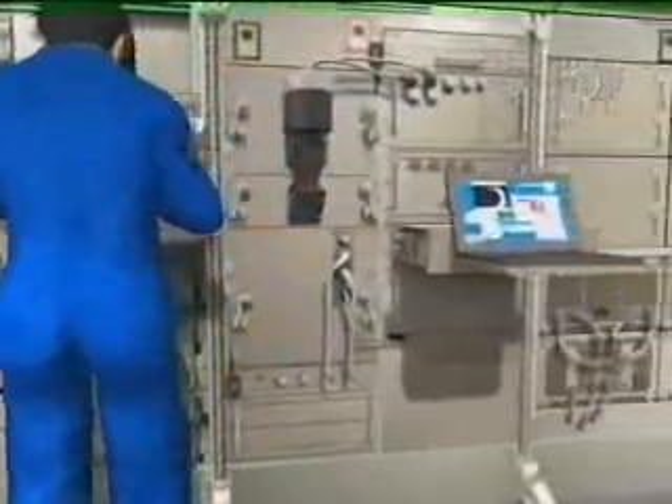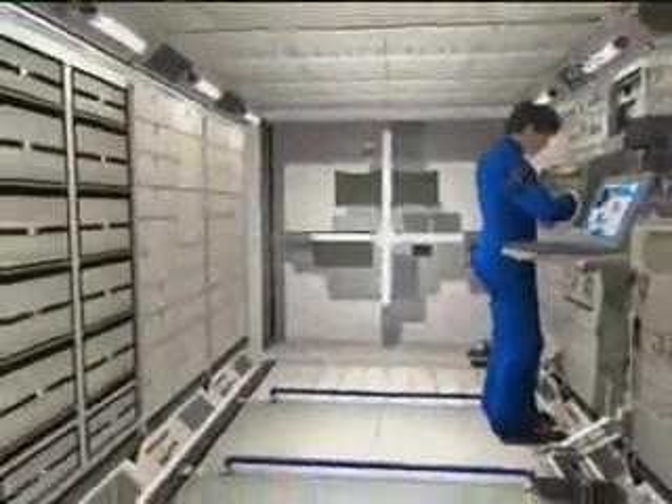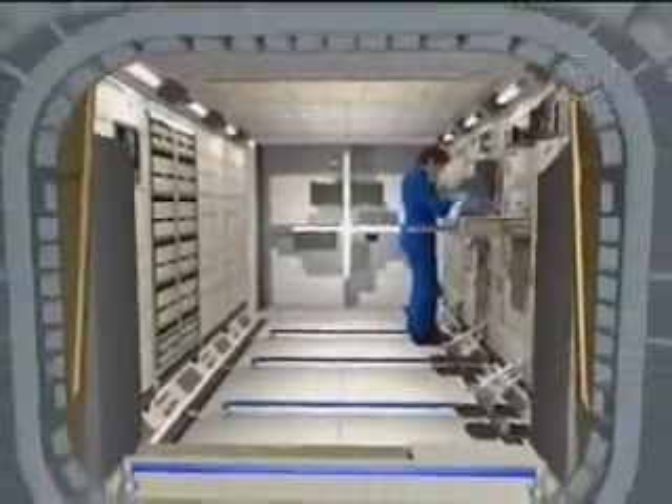It's sized from a life support point of view to be able to have three astronauts working simultaneously inside it. It's not required that they work inside it, but it can sustain continuously three astronauts inside.